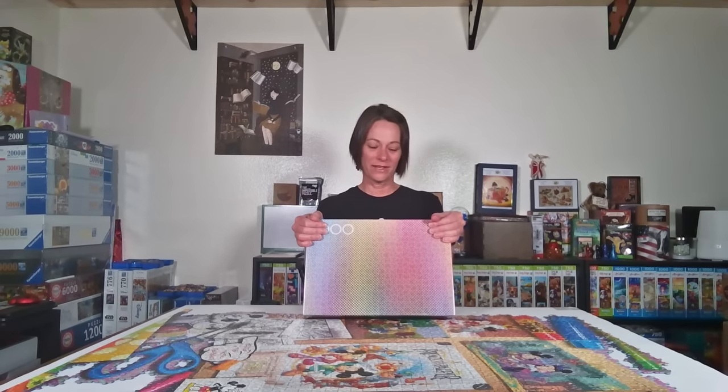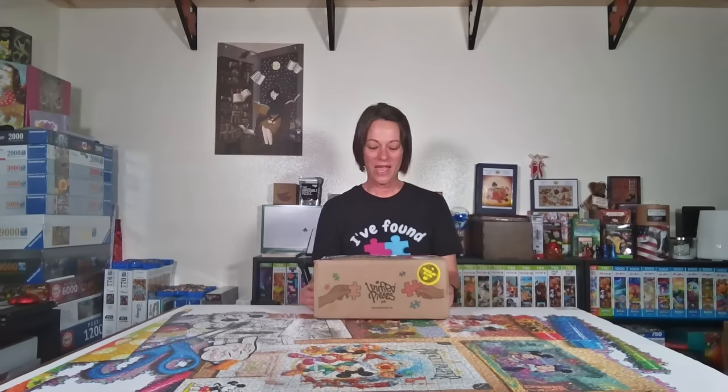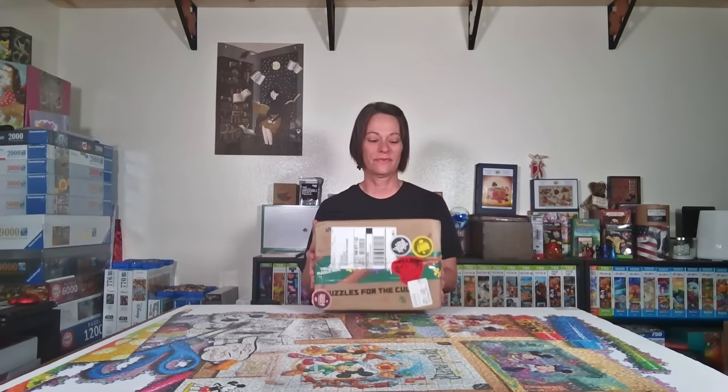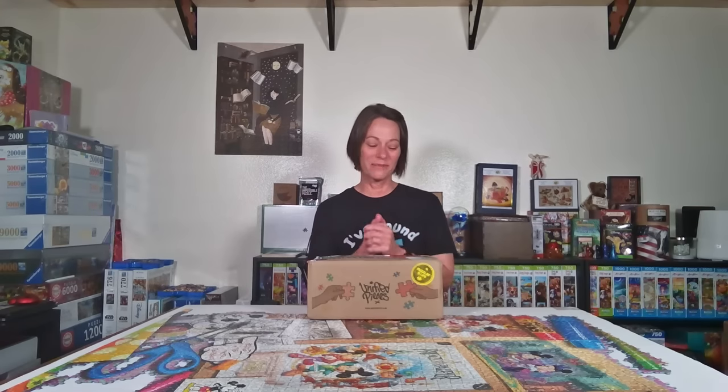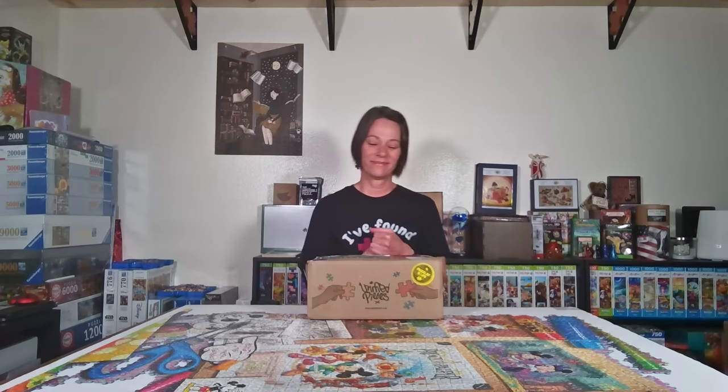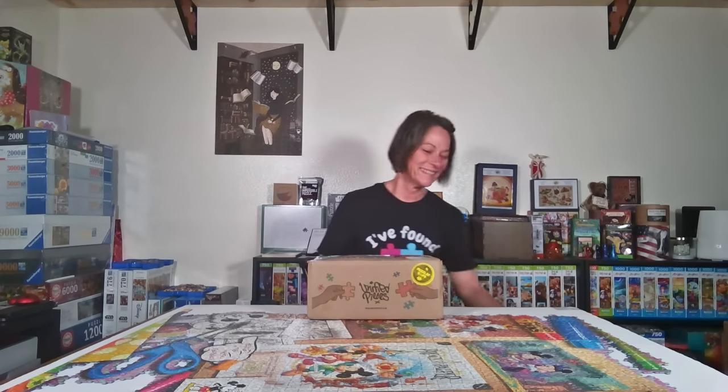The next puzzle is from Unified Pieces. I see unboxings of their puzzles all the time and I've heard nothing but amazing things about them. They have stickers on their boxes. I actually won a giveaway on Instagram when someone was doing a 24-hour puzzle-a-thon for the longest day to support Alzheimer's research, and I was super excited that I won the Unified Pieces giveaway.